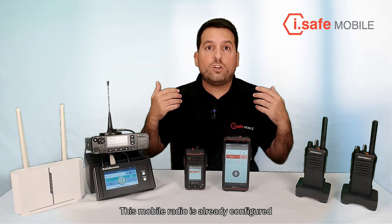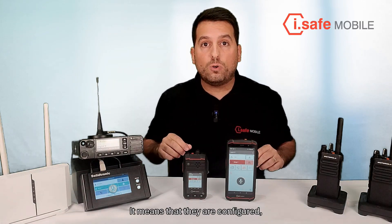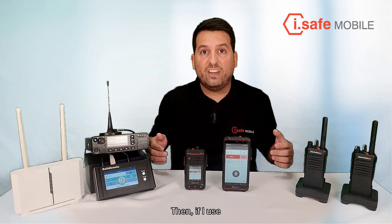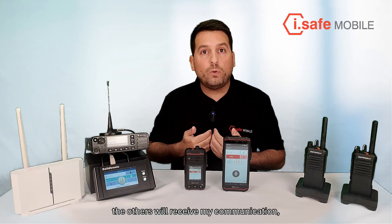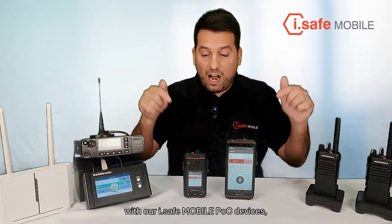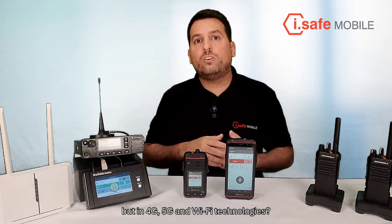This mobile radio is already configured in DMO mode, or direct mode, with these two portable radios. It means that they are configured to operate with the same RX and TX frequency and also they are configured to operate in the same DMR group. So, how is it possible that we can integrate these devices with our iSafe mobile POC devices that are not working in VHF frequencies but in 4G, 5G and Wi-Fi technologies?